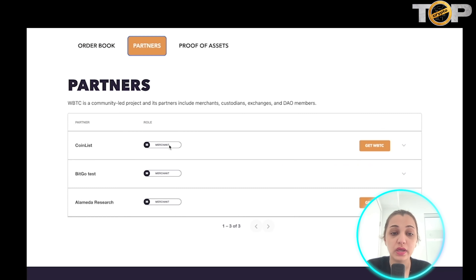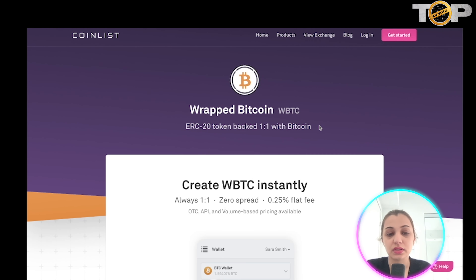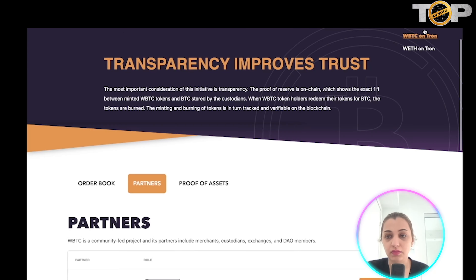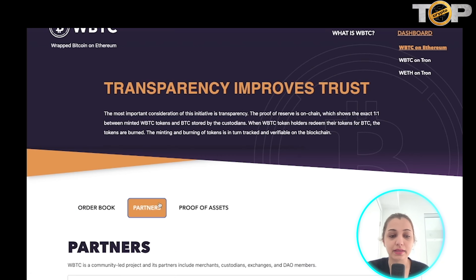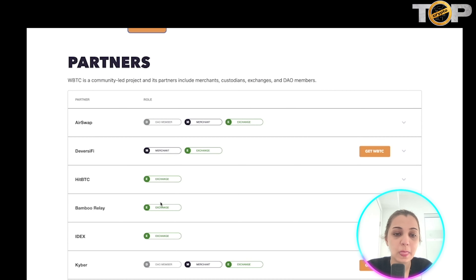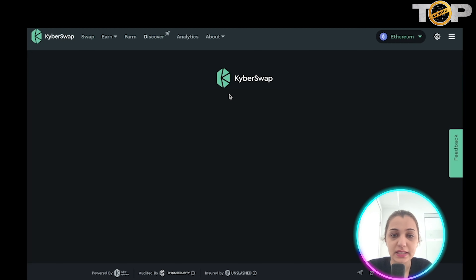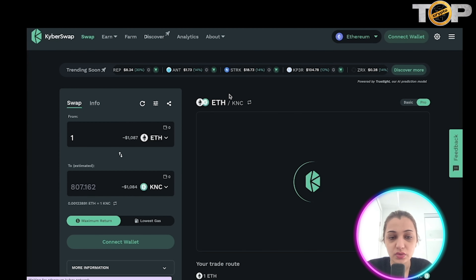When you click Partners, you can see all the partners they have collaborated with. For example, CoinList is listed as a merchant — you can click 'Get WBTC,' be linked to their website, follow the prompts, create a CoinList account, click 'Get Started,' and mint WBTC. Similarly, if you want to get it on Ethereum, you can go to the partners section and find different options, such as Kyber, which is also an exchange.